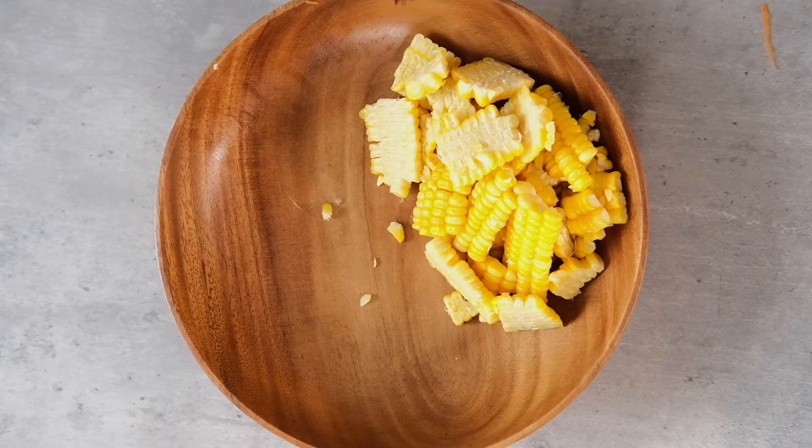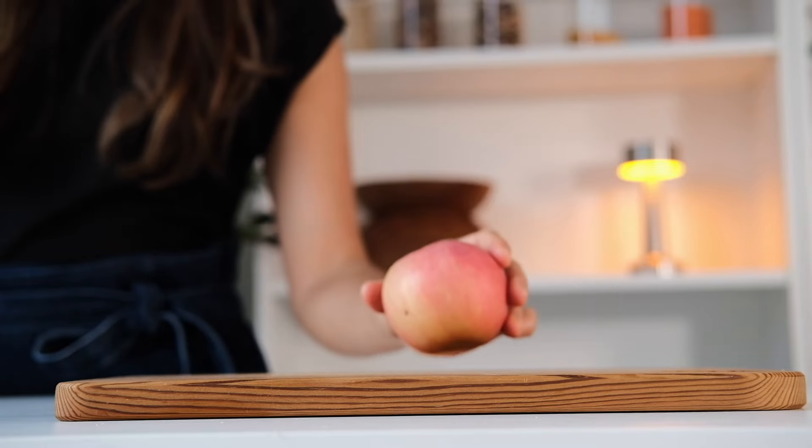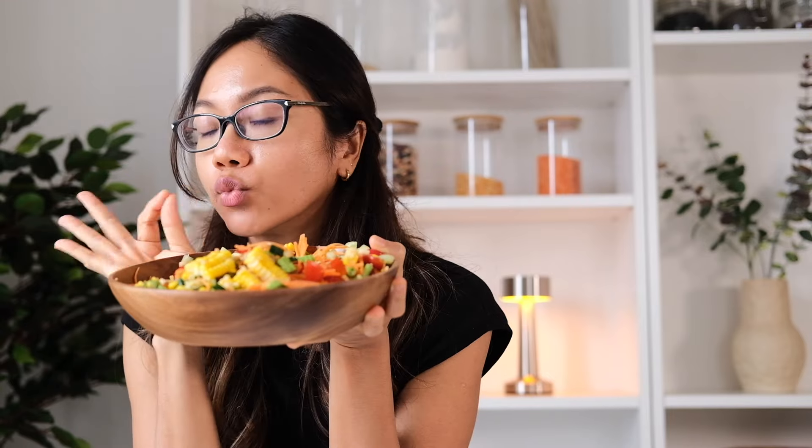If you're looking for a filling and tasty Asian-inspired salad with some spicy kick, you might like this recipe. It's a colorful salad to get you boosted with antioxidants — let's make it.